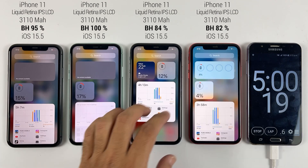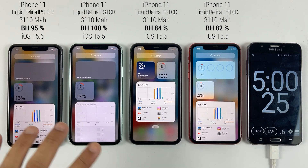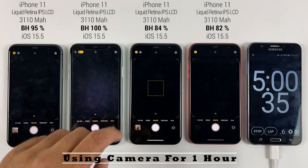After using TikTok for one hour, we have less than 20% left. I guess the camera application is going to be the last one, so let's see.